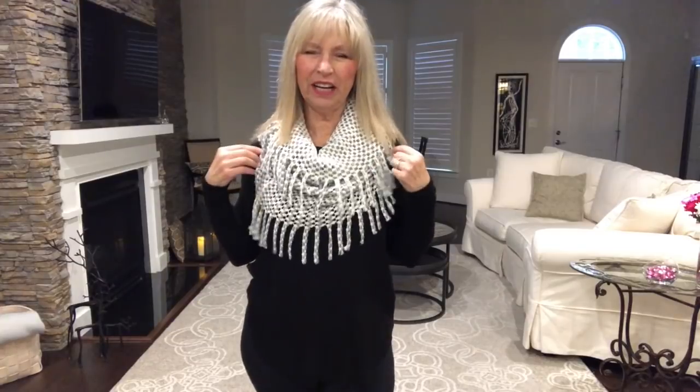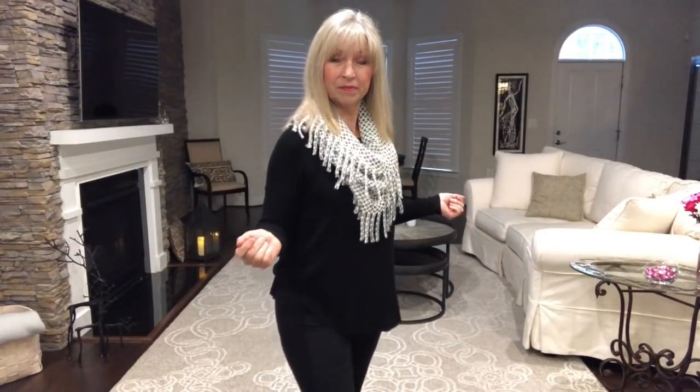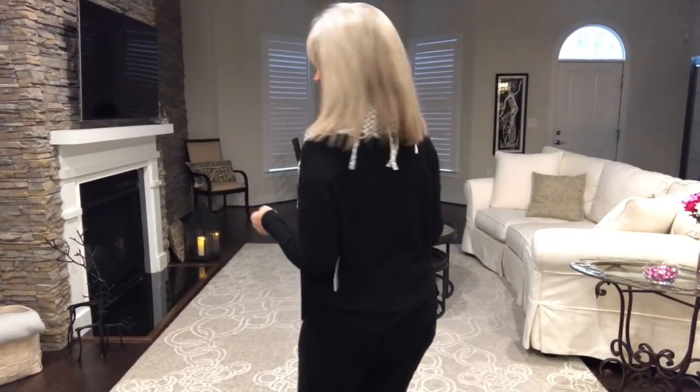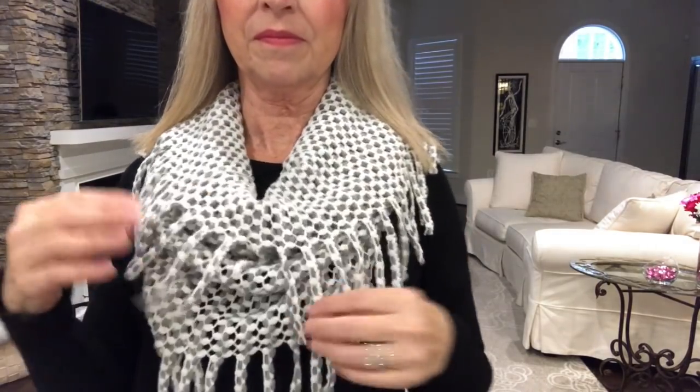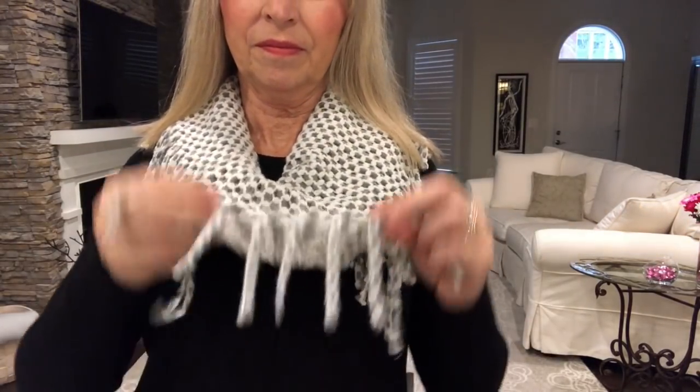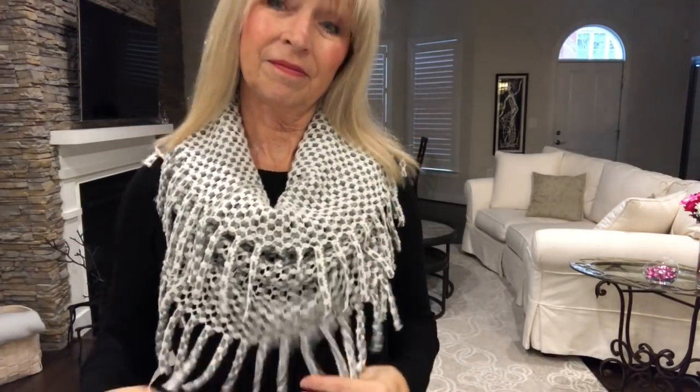Here's the infinity scarf — I think it's by Aqua Via. It's very cute! Adding the infinity scarf to the black sweater really dresses it up and changes the whole look. I love the colors — it feels really nice and soft.